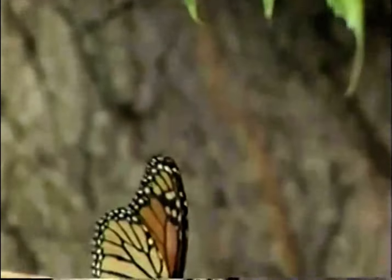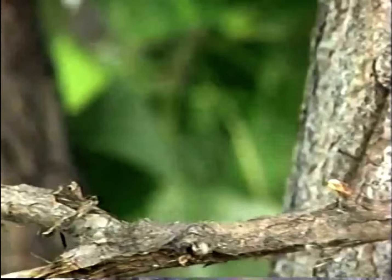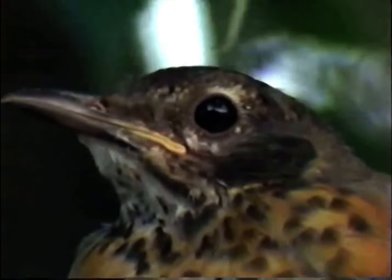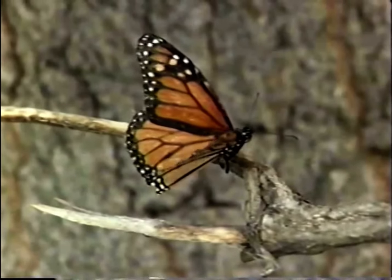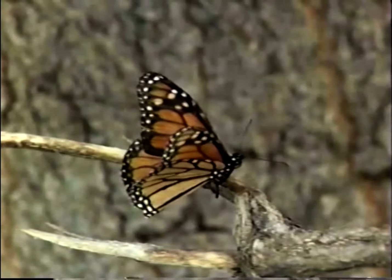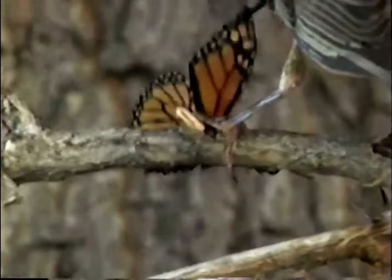Bad weather takes its toll on butterflies. Thunderstorms are especially hazardous. How do these delicate creatures survive the elements? Well, some don't. This rain-soaked monarch must stay quiet to conserve energy. At first glance, the monarch might look like a good meal to a hungry young robin, but it's not a wise choice. It does not take the bird long to realize the peril of eating the distasteful monarch. Hopefully, the lesson was well learned.